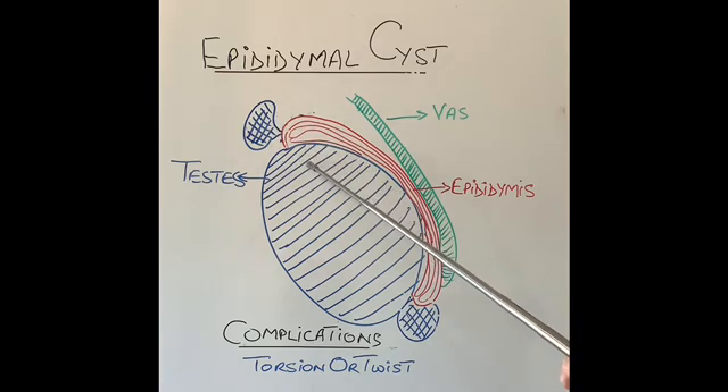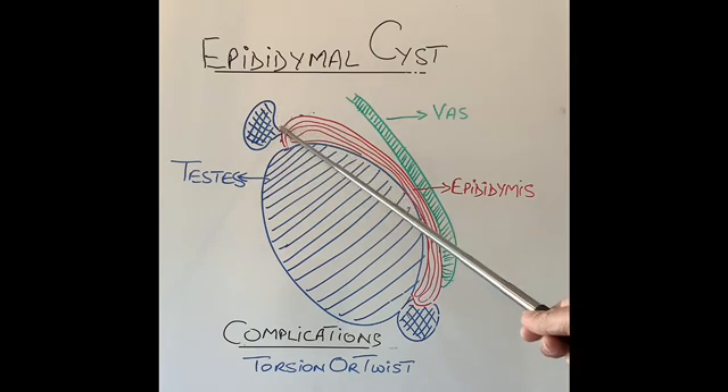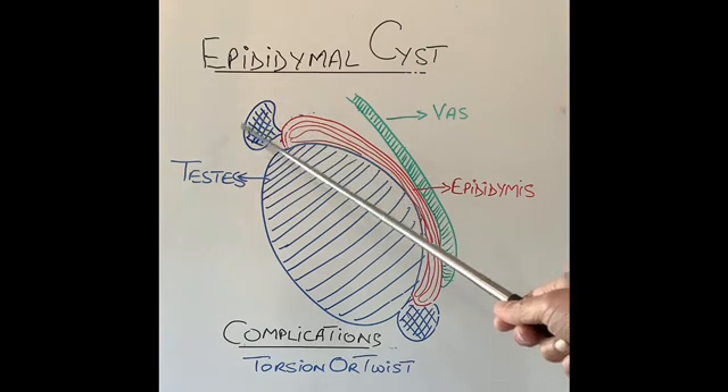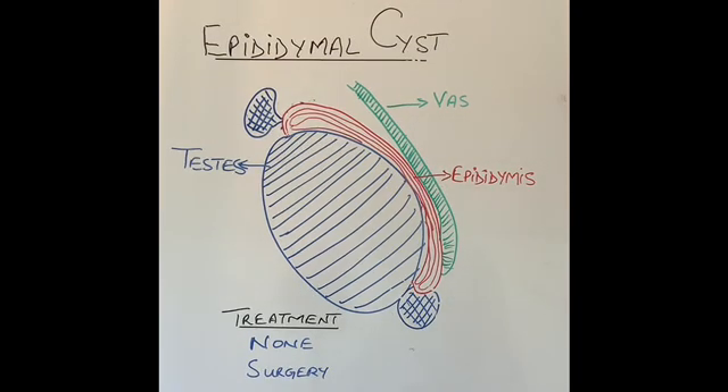The difference between the two is that a twisted testicle happens more commonly at an earlier age — in teenagers — whereas epididymis cysts occur around the age of 35 to 50, when a twisted testicle is extremely uncommon. This will require an emergency operation to remove the dead cyst. One way to differentiate is an ultrasound scan, which will show normal blood flow to the testicle.